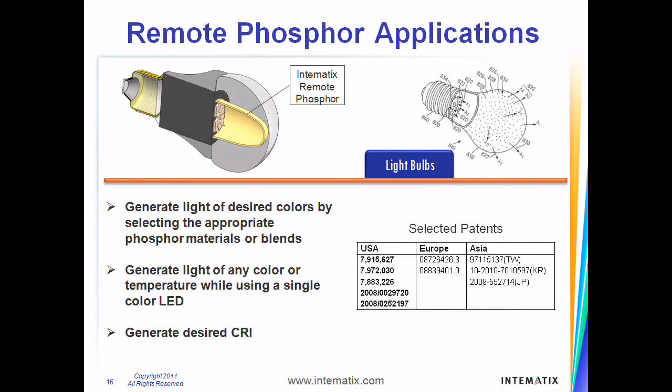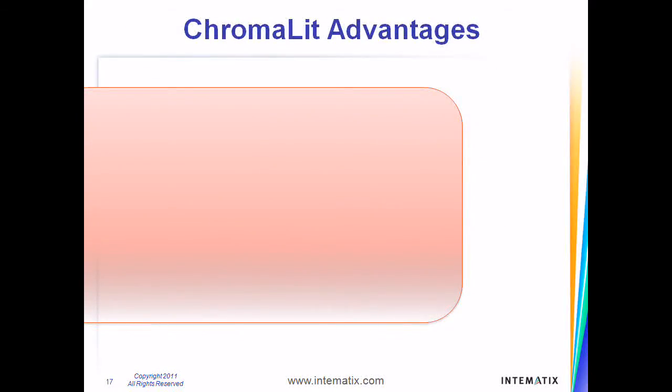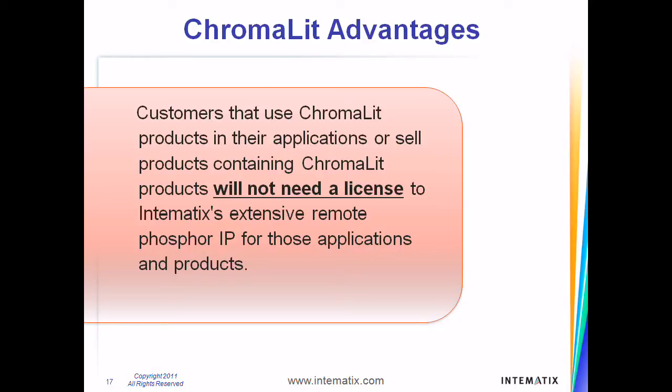Intimatics's patented technologies in the manufacture of 3D components, efficient light conversion, and the ability to select phosphor formulations that generate the desired CRI make our 3D phosphor components an attractive alternative to conventional lightbulb applications. This comprehensive patent portfolio is the result of the company's commitment to research and development and diligent efforts to protect its innovations.